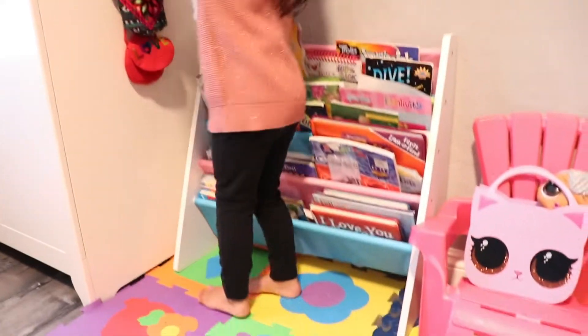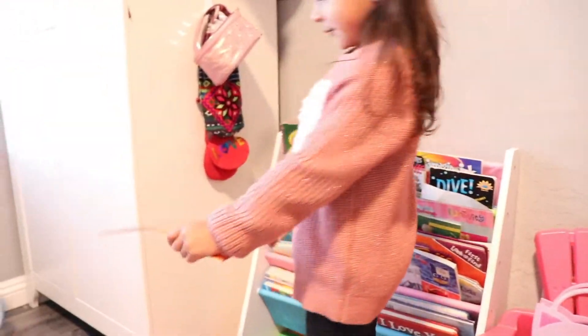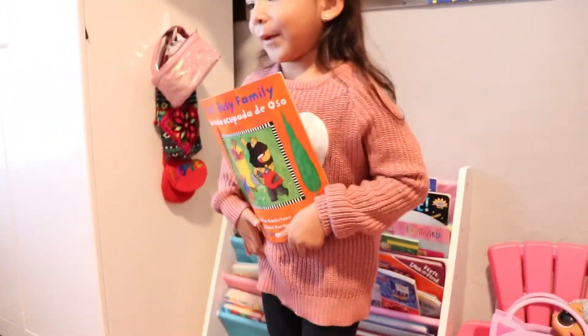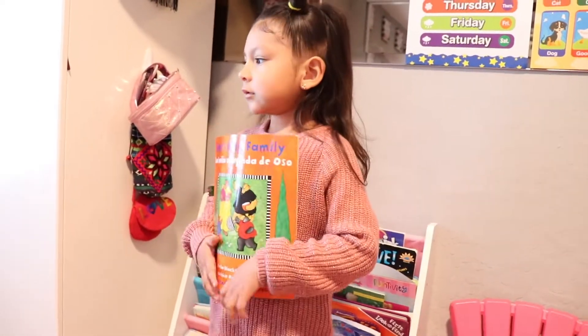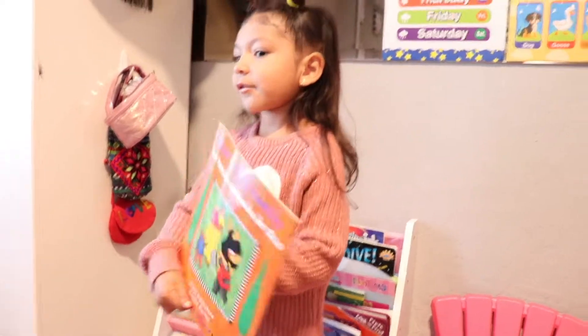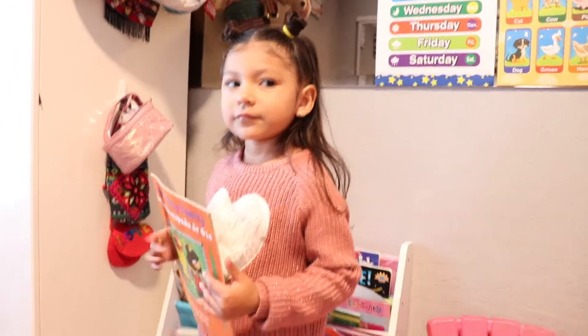What other book do you like from your bookshelf? I think this one guys. Which one's that? The Spanish one and the English one. Yeah, that's a bilingual one that we got from the doctor, right? Yes. When I got my checkup.